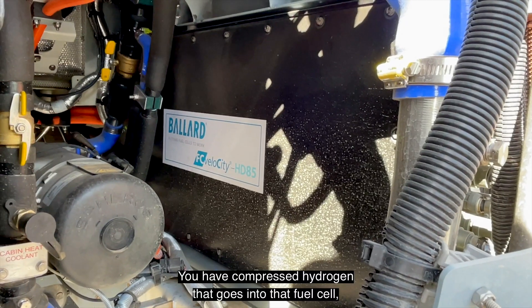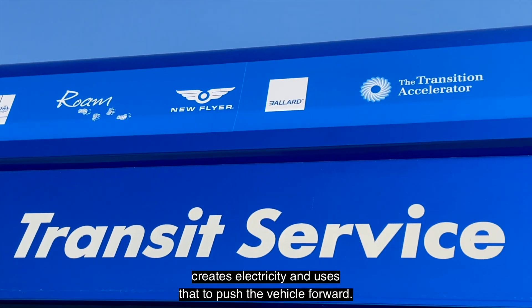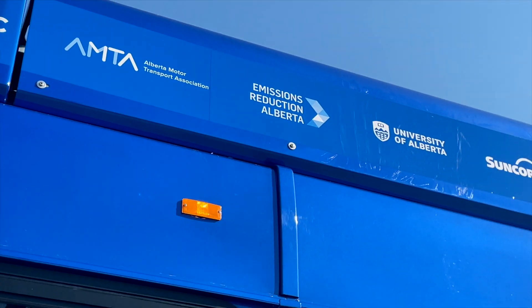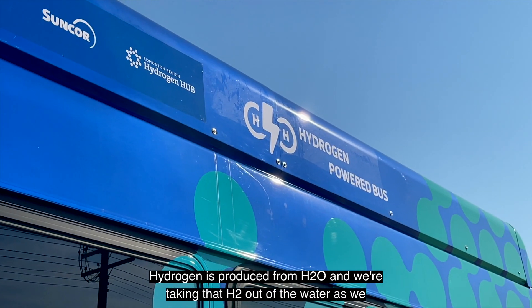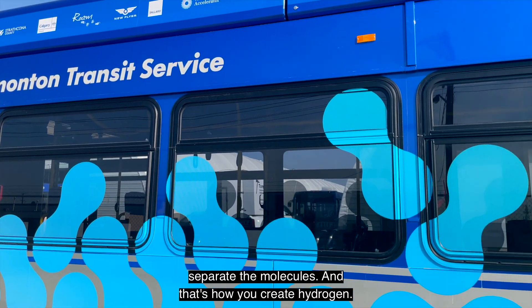We have compressed hydrogen that goes into that fuel cell, creates electricity, and uses that to push the vehicle forward. Hydrogen is produced from H2O — we're taking that H2O out of the water as we separate the molecules, and that's how you create hydrogen.